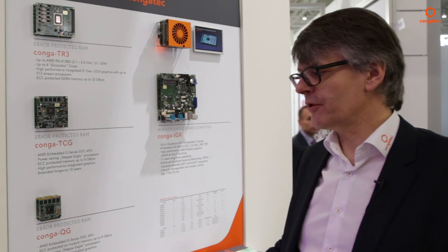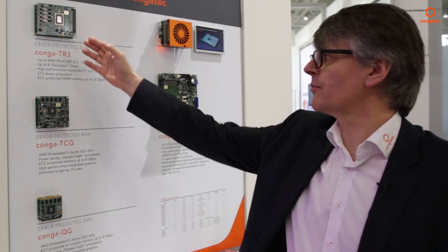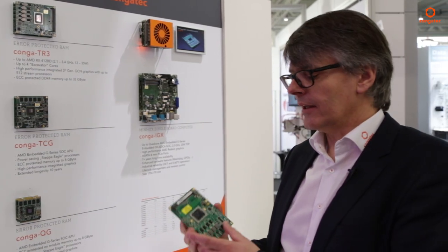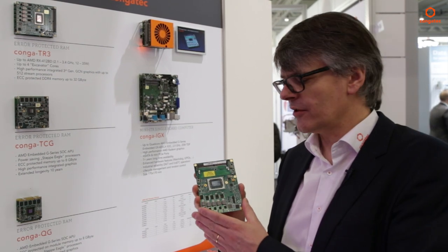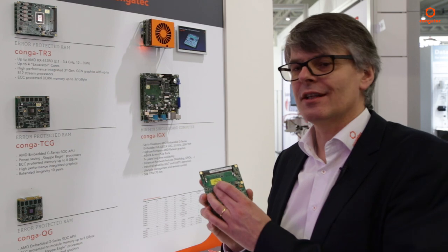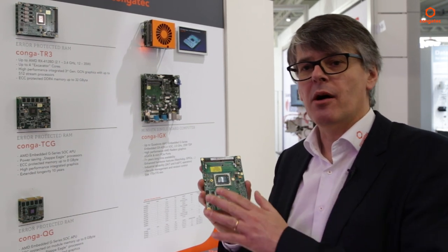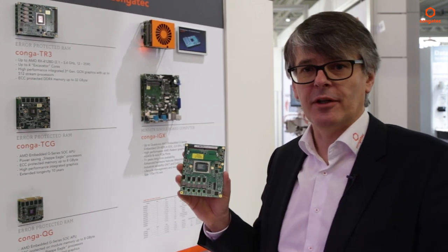Here we show our complete overview of AMD-based products, starting with Q7, ComExpress Compact, ComExpress Basic, and Mini-ITX. A special highlight here is the Congatec TR-3 — the high-end R-series SOC processor from AMD with extreme graphics performance. On the same board, G-series processors are also available, allowing you to scale the power envelope from 5–6 watts up to 35 watts.